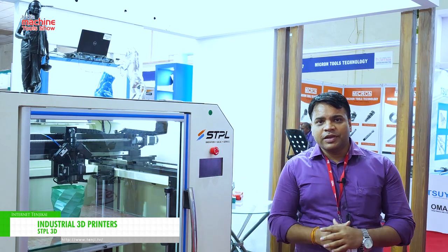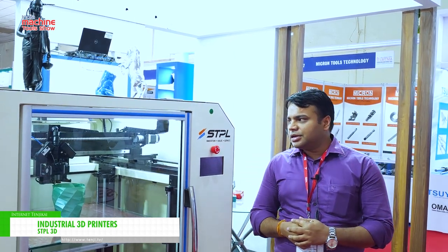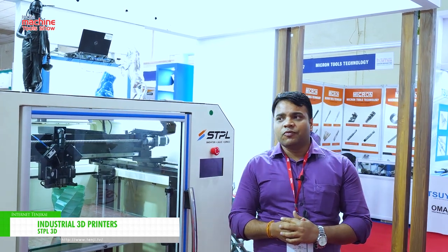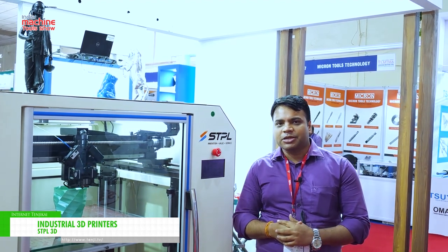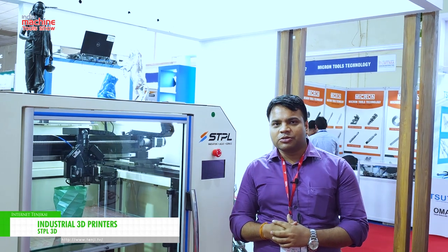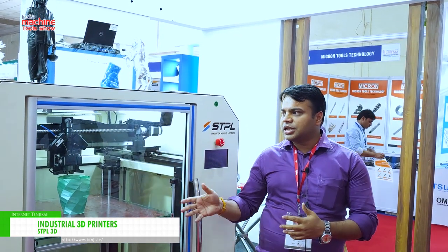We have 70-plus materials which we can print with. As you can see, we have a servo motor and ball screw for higher accuracy. In terms of speed, we have 200mm per second, and our accuracy starts from 30 microns. This is the largest build volume and highest speed we have in our portfolio.